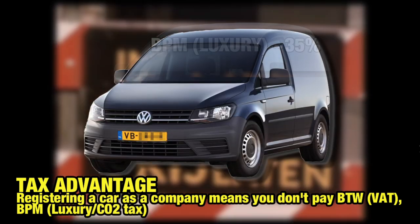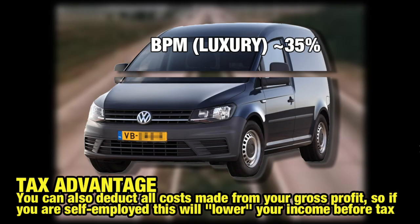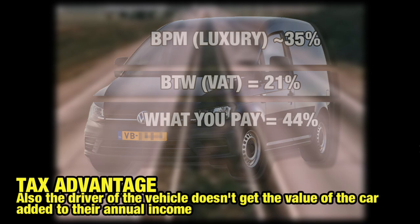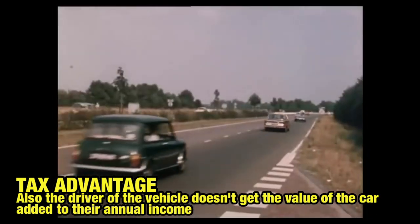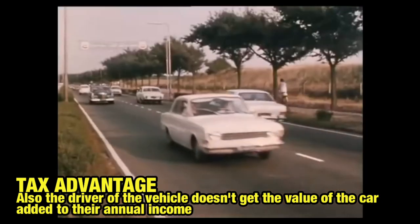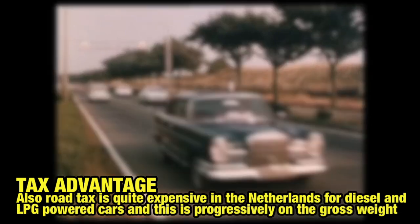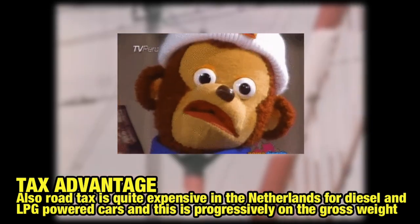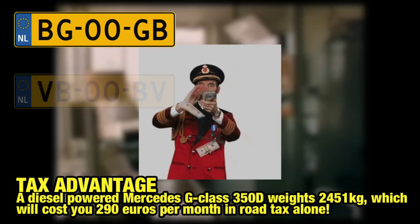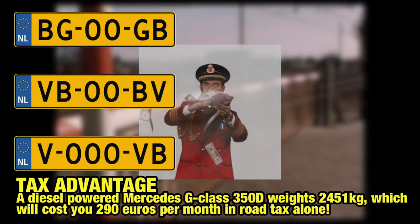The tax advantage works two ways. When a company buys a new car, it doesn't need to pay the so-called luxury BPM tax and it can deduct VAT. At the same time, the regular driver of the vehicle doesn't have to pay road tax and doesn't get the value of the car added to their annual income. Yes, it's a complicated matter, but let's just simplify this to: you don't pay tax and you are rewarded with a license plate where the first character is a B or a V.